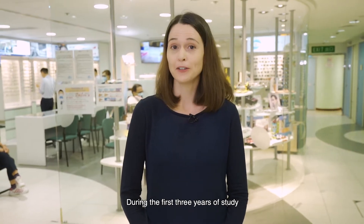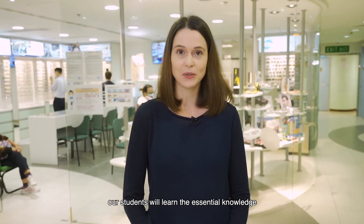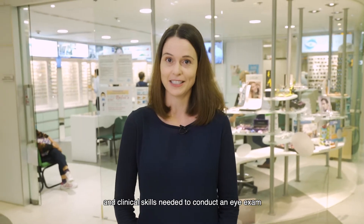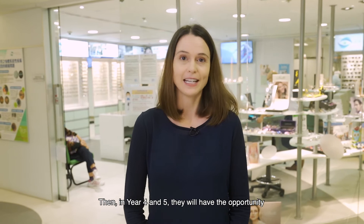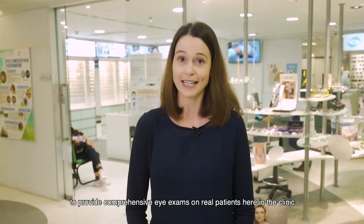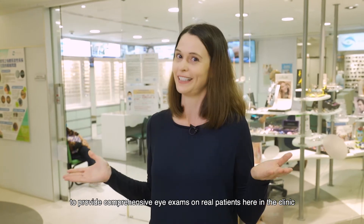Welcome to the PolyU Optometry Clinic, where we provide eye exams, clinical training, and conduct research studies. During the first three years of studies, our students will learn the essential knowledge and clinical skills needed to conduct an eye exam. Then, in year 4 and 5, they will have the opportunity to provide comprehensive eye exams on real patients here in the clinic.